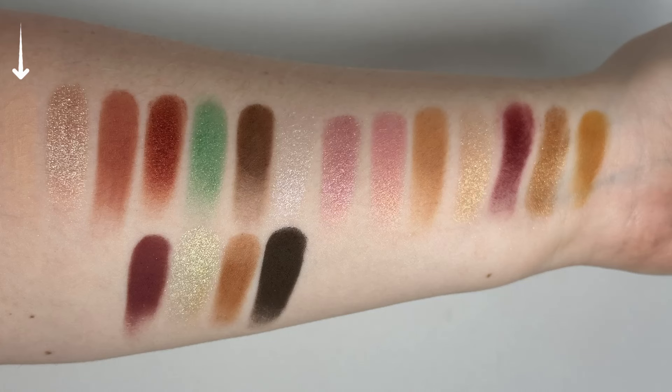So we have Sweet On You, which is an off-white matte. Then we have Sparkling Cider, which is a really beautiful pinky champagne metallic. Core Values is a matte. Appley in Love is a softer metallic. Pick Me is another softer metallic. Applesauce is a matte. Then we have Smitten, which is like an icy white shimmer. Sweetie Pie is like a pinky shimmer. Bite Me is like a pinky gold satin. It has a slight sheen to it, but it's not nearly as sparkly as some of the others.